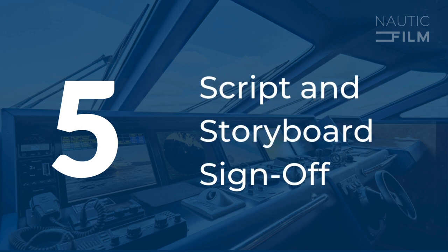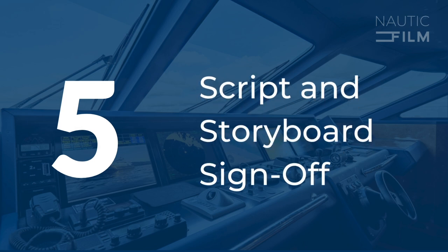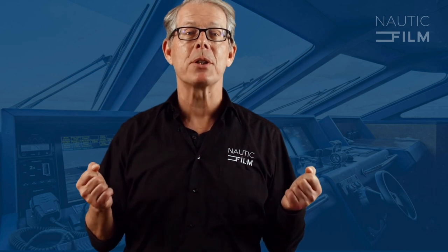Script and storyboard sign-off. The script and storyboard are where your video starts to take shape. They translate your brief into a narrative and visual plan, laying out how your message will be conveyed. Your approval is crucial — it ensures that the project aligns with your vision before moving into production. Providing timely feedback at this stage can help avoid costly changes later.